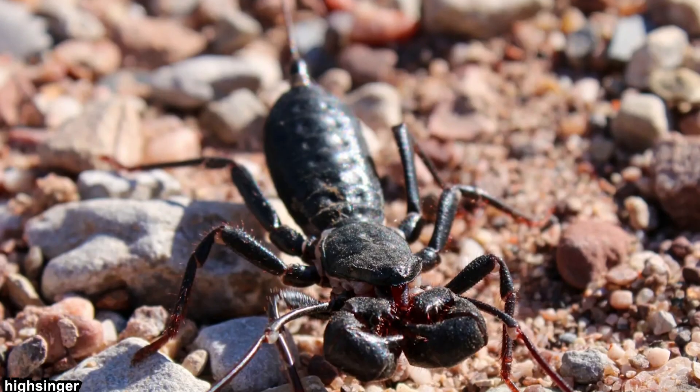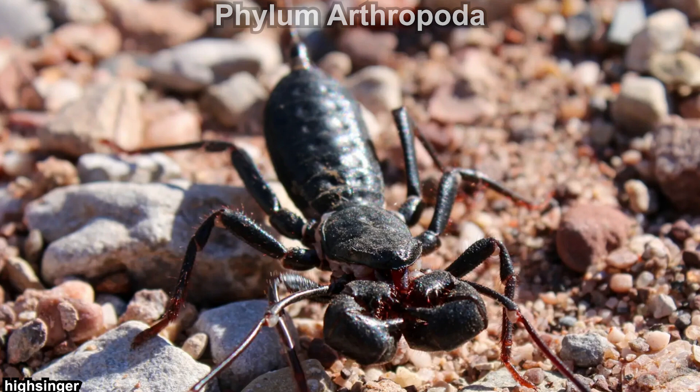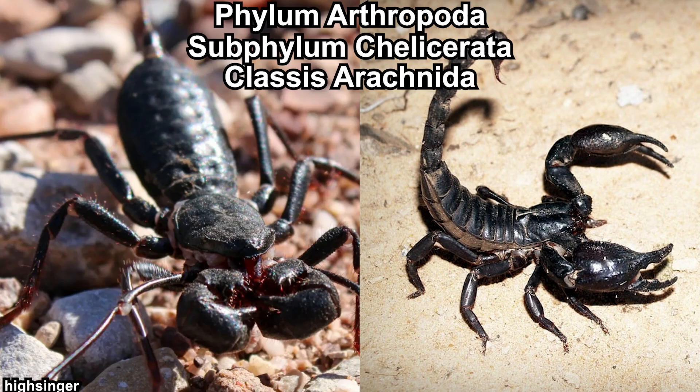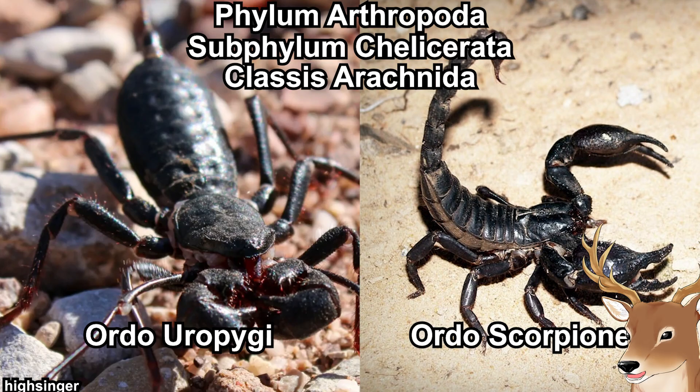What exactly is a Vinegaroon? As you most likely would have already guessed, Vinegaroons are arthropods. Just like scorpions, they are chelicerates and, of course, arachnids. But the similarity stops there. Scorpion is its own order — Scorpiones — while Vinegaroon is also its own order: Uropygi. By the way, this order was called Telephonida in the past, so if you see that name in an article, it's most likely talking about the same thing.